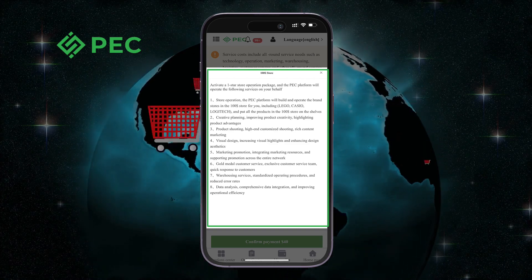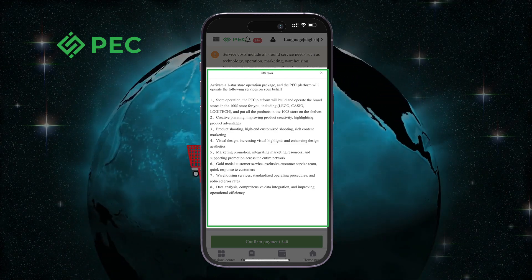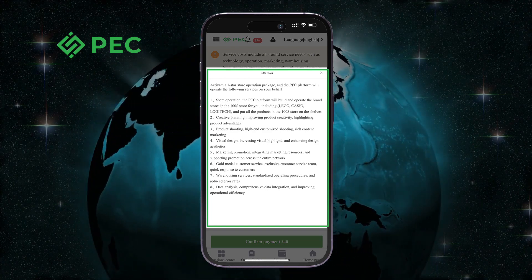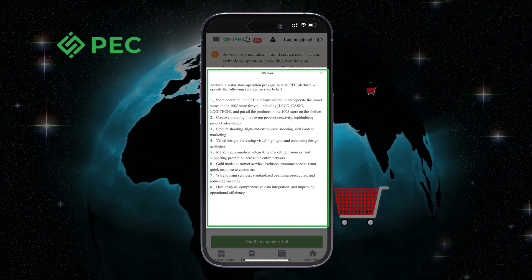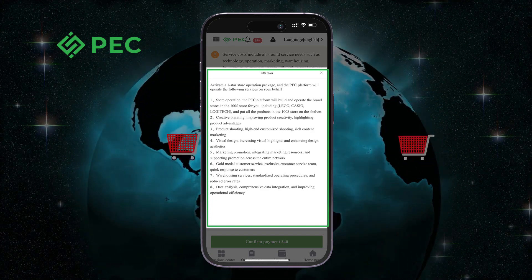Fifth, marketing promotion: integrating marketing resources and supporting promotion across the entire network. Sixth, gold-level customer service: exclusive customer service team with quick response to customers. Seventh, warehousing services: standardized operating procedures and reduced error rates. Eighth, data analysis: comprehensive data integration and improving operational efficiency.